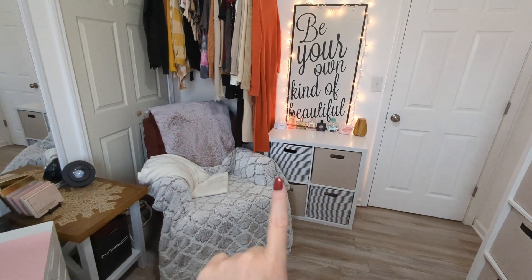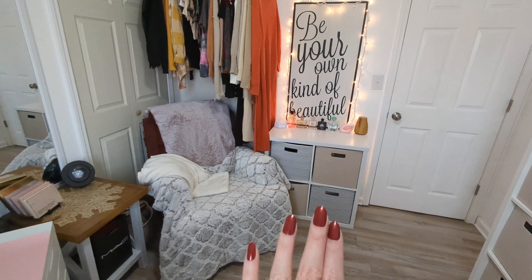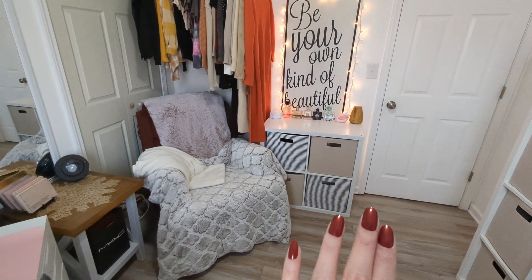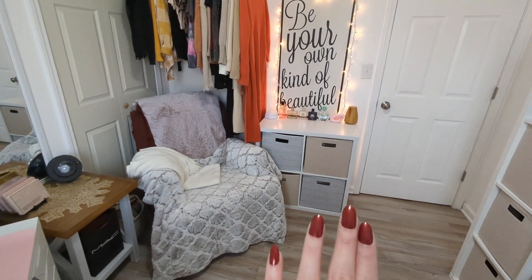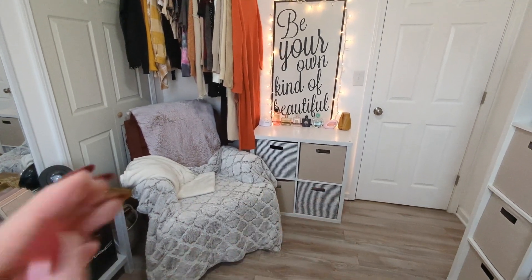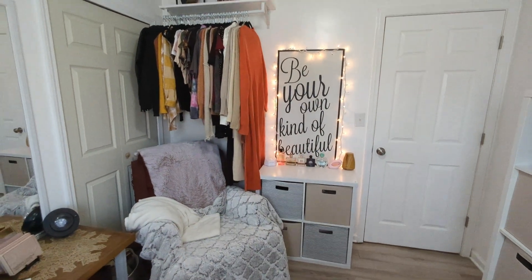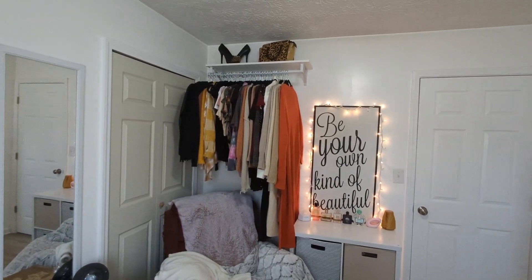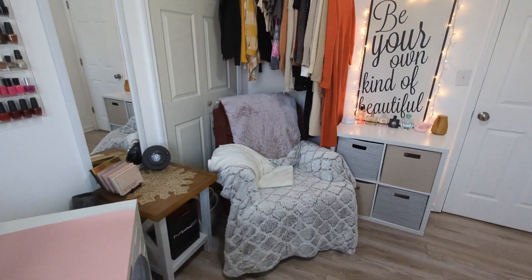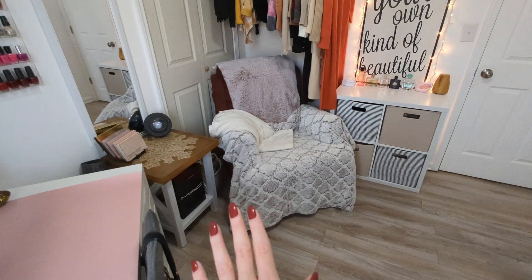This little unit right here I actually got at Target — it's kind of like an IKEA knockoff. I will say the quality is nowhere near as good as IKEA furniture, but it was still pretty good for the price. I still have my picture that I had previously, and I just love having all my clothes in here.